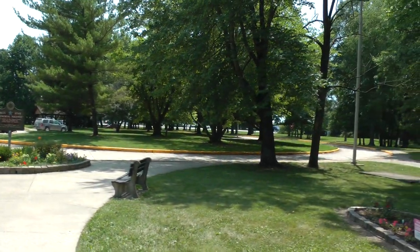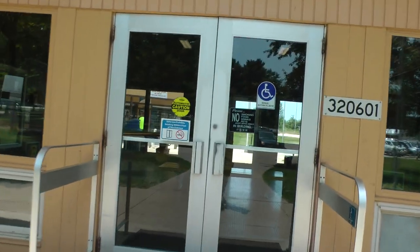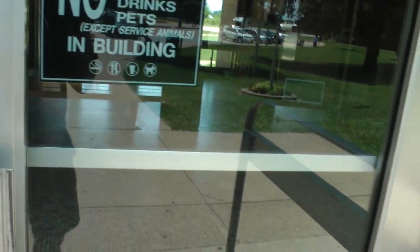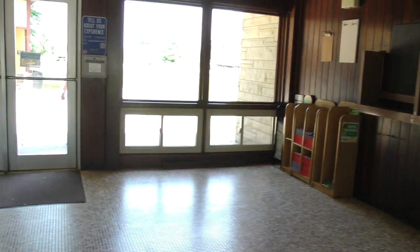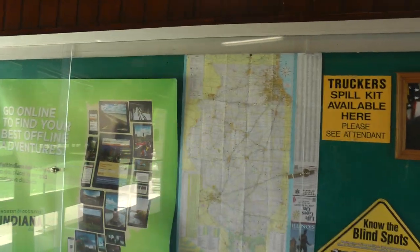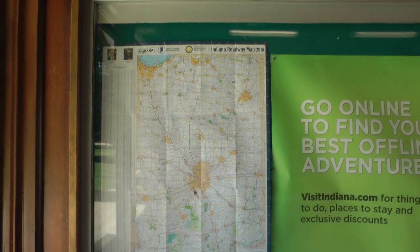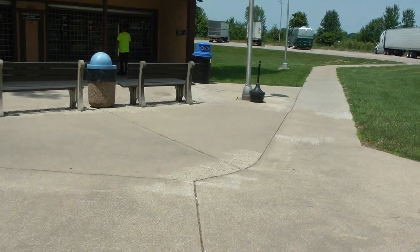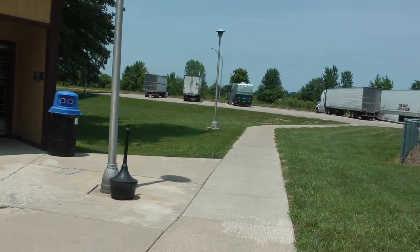This is the car area. We have a map of Illinois and here's an Indiana map. They also have vending machines here, and this is the truck parking area.